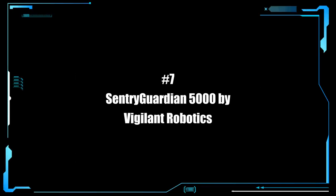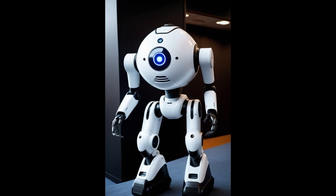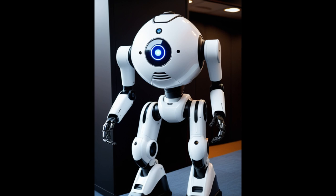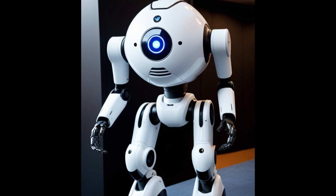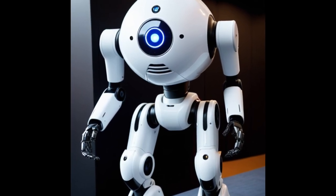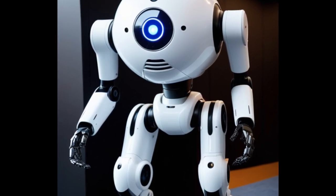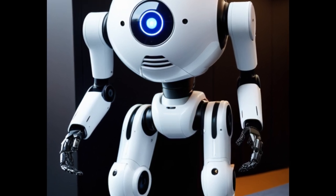Okay, this one is a doozy. At number 7, we have the Sentry Guardian 5000 by Vigilant Robotics, which reminds me of the bot in RoboCop. The Sentry Guardian 5000 is designed to be a homeowner's vigilant protector, providing round-the-clock security. This robot employs advanced motion detection, facial recognition, and infrared night vision to identify and track any unusual activity. It can patrol your home inside and out, adapting its route over time to optimize surveillance.